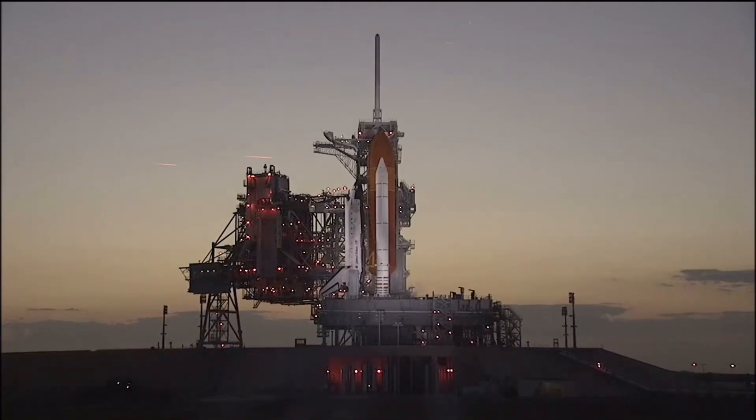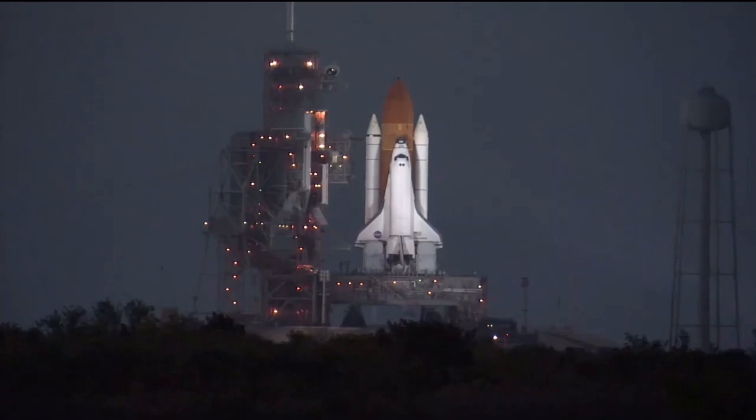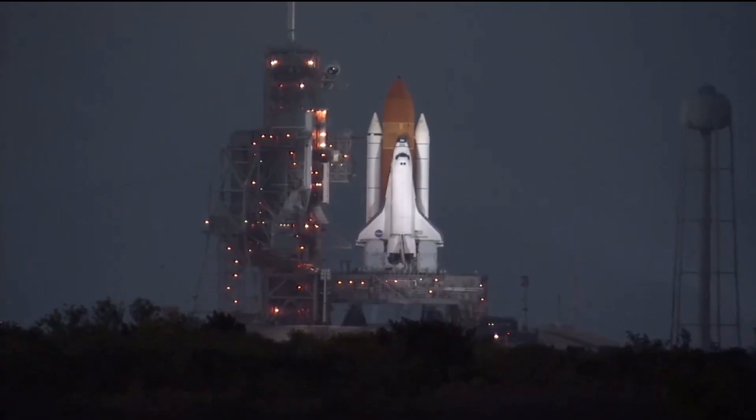T minus 42, and we are just waiting for the handoff to occur. T minus 28, and we have a go for auto. Sequence starts. The onboard computers of the space shuttle Discovery now has primary control of all the vehicle's critical functions.